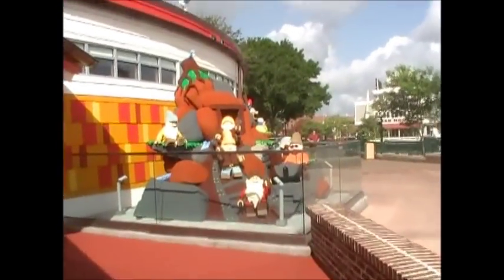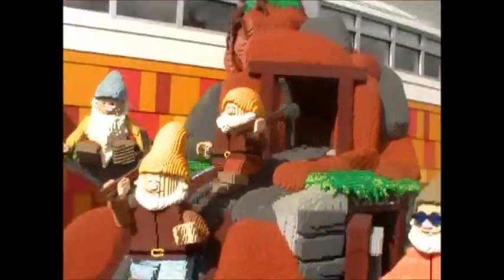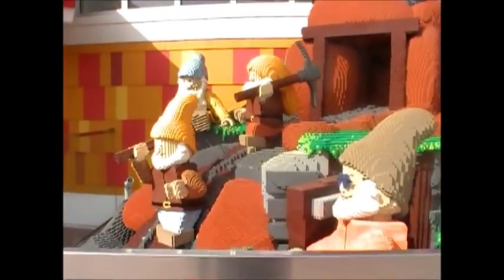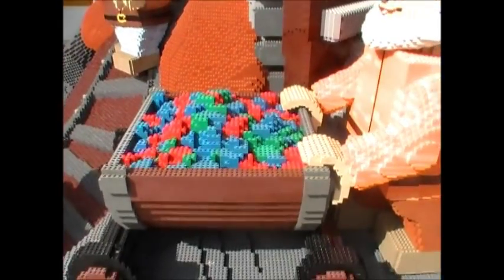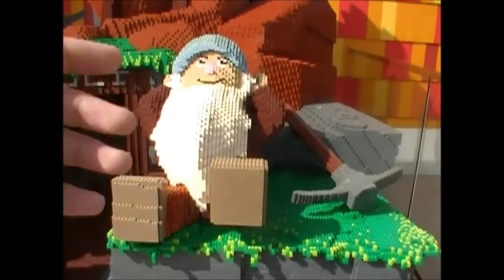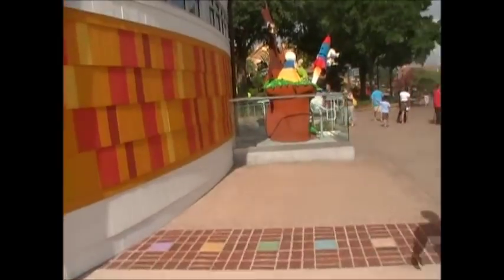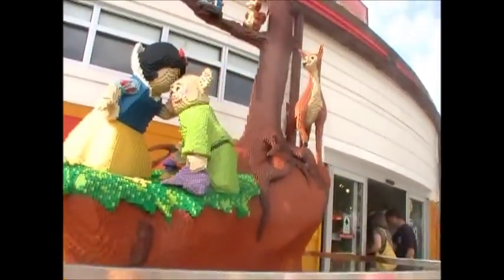Moving on to our third MOC outside the Lego store here at Downtown Disney — this is Snow White and the Seven Dwarves. Here's the Snow White and Seven Dwarves MOC. It's pretty much just the seven dwarves mining, which reminds me of Minecraft. There's a cave there, and there's really nobody here at this time — they're probably all at the parks. Here's another Snow White and the Seven Dwarves MOC.